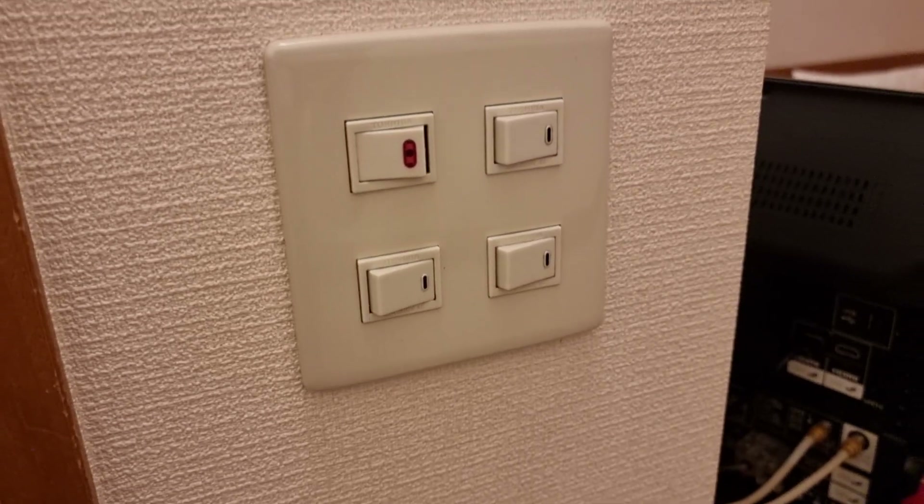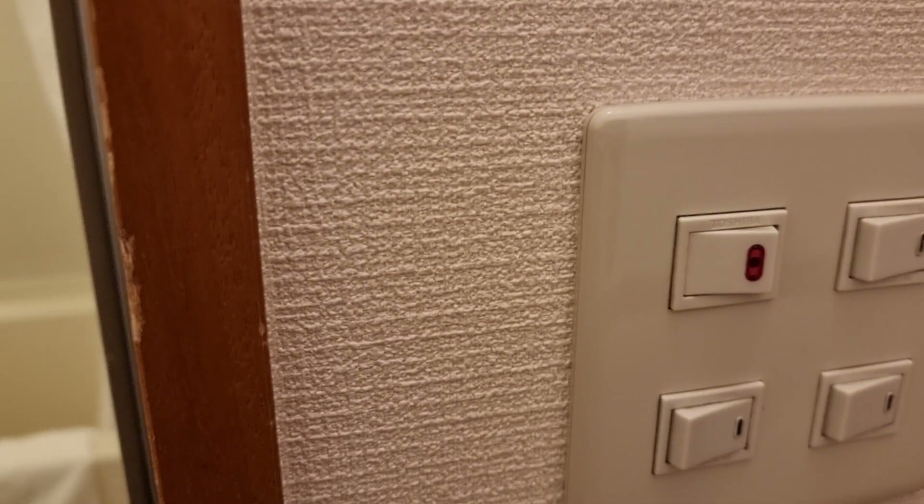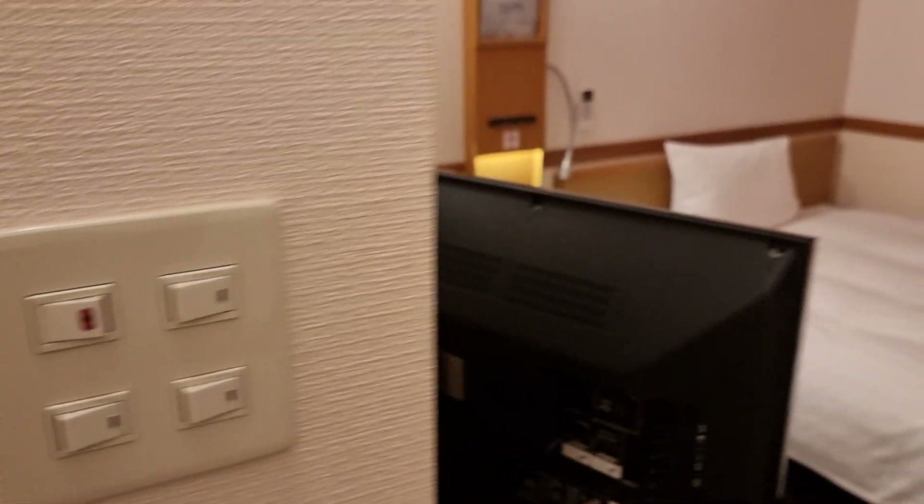There's also a door hook on the back of the bathroom door. Various lights — the one with the red light is actually the bathroom fan, but it's quite loud so I've turned it off for this video.